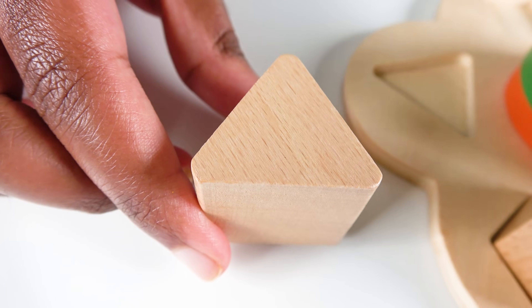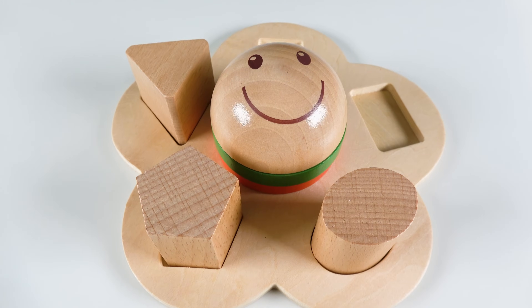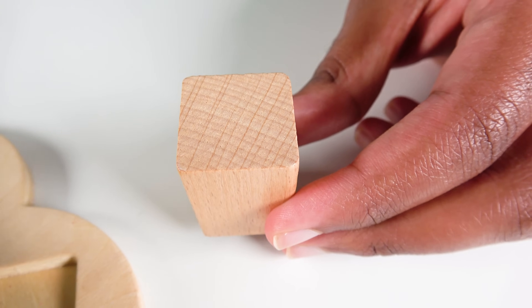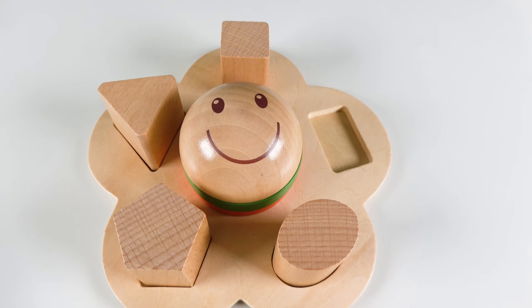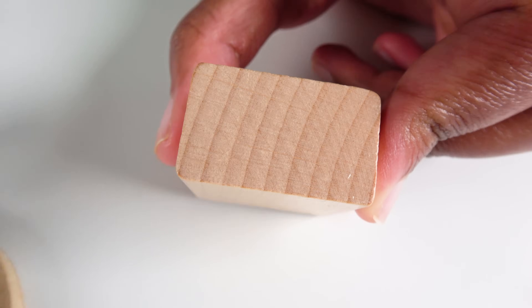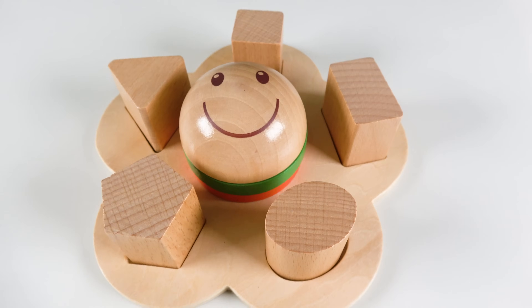This is a triangle. The triangle will go here. Triangle. Do you know what shape is this? This is a square. The square will go here. Square. Do you know what shape is this? This is a rectangle. The rectangle will go here. Rectangle.